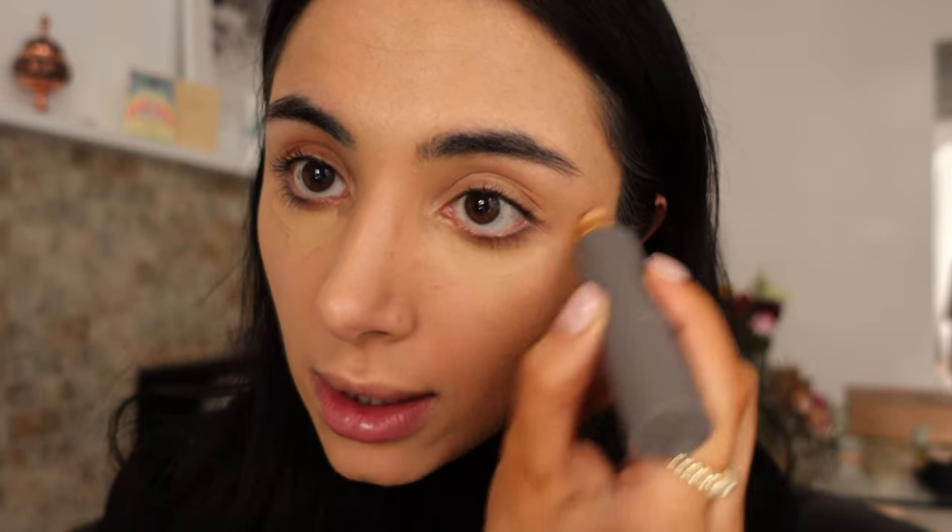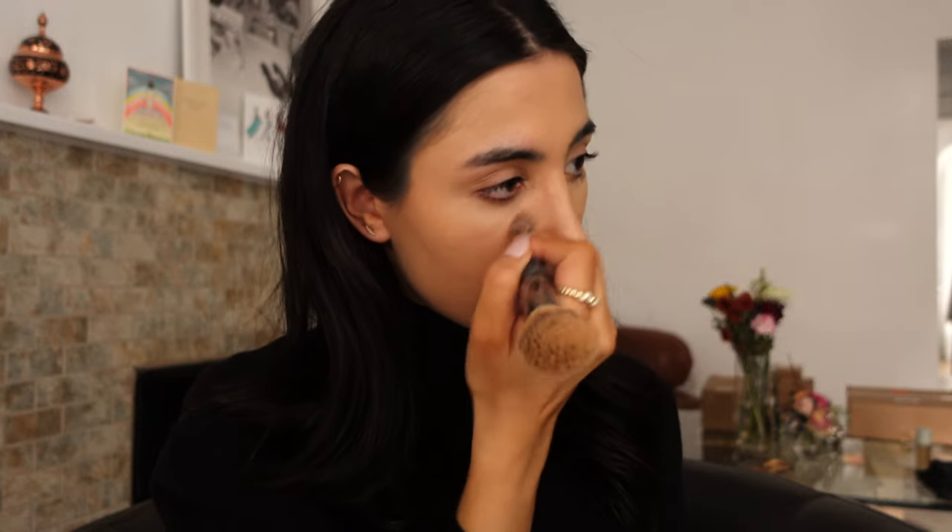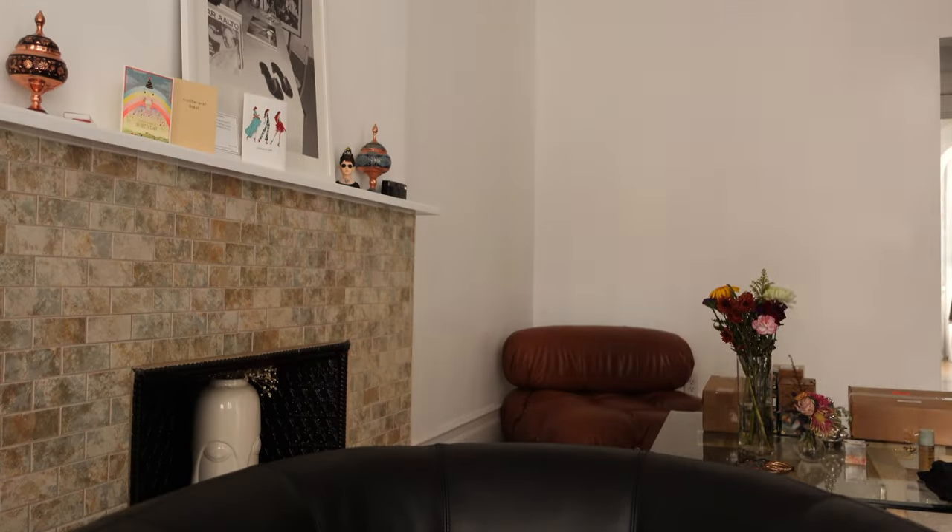Foundation is on. Now I'm going to use it like a concealer and just do more under the eyes. I didn't use the glow serum today but I'll definitely show you guys in the future what my makeup will look like with it on — I forgot to do it today and just went straight in with the foundation.